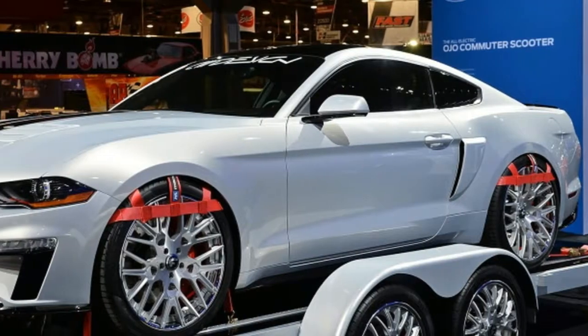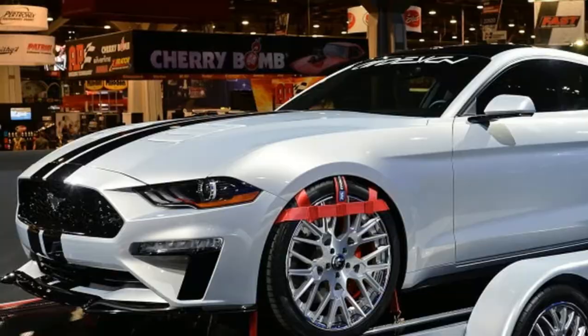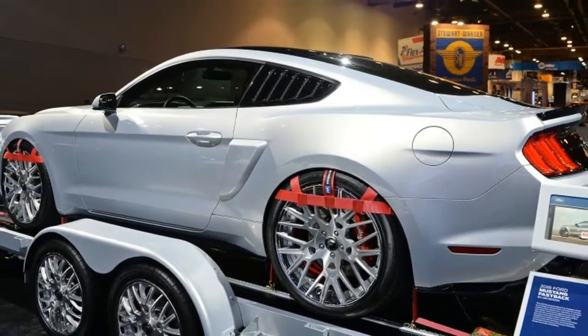Tucci Hot Rods' Speedmeister Fastback shoots for the Doubleton, bolting a Hellion Twin Turbo kit on the forward bits and a Stroud parachute on the rearward bits.